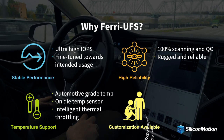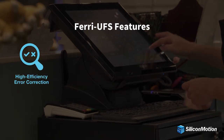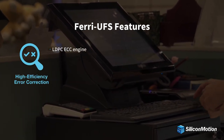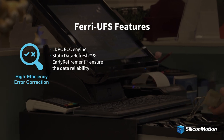In addition, firmware and hardware customization is available. Farai UFS provides high efficiency error correction by employing an advanced LDPC ECC engine with static data refresh and early retirement technologies to ensure data reliability.